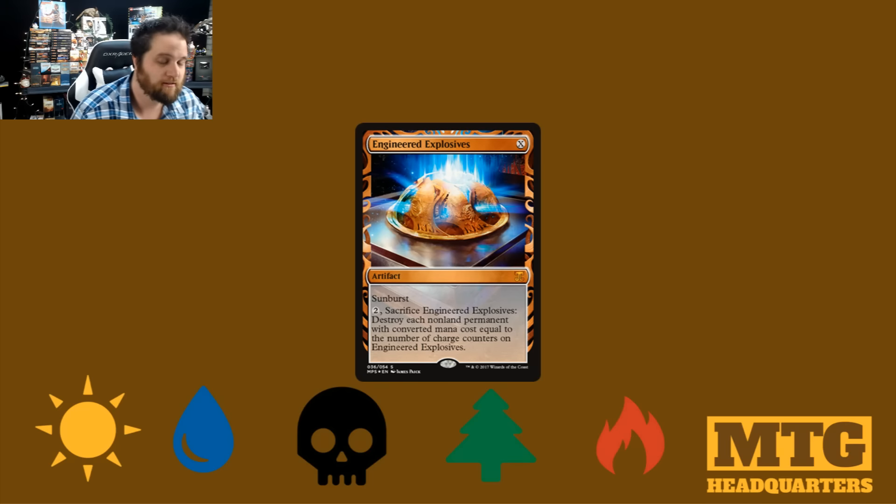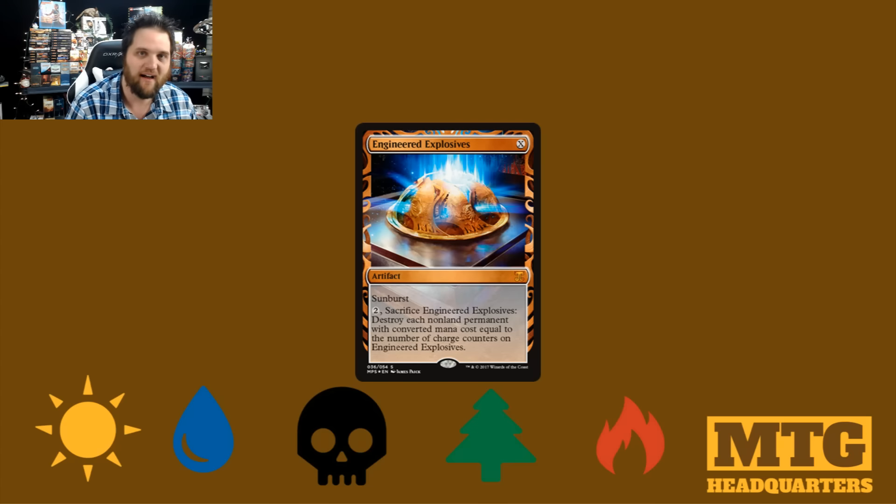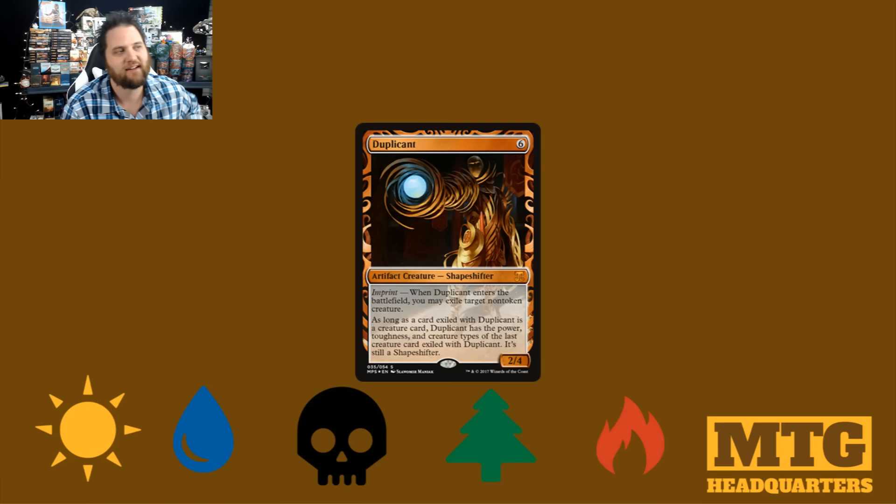Here we have Engineered Explosives — very solid card, very solid reprint. And again, this is clearly explodiating, and I'm a big fan of the art showing me what the hell it's supposed to be doing. Duplicant. 2-4 with imprint. Very, very cool art — very Aether, very meta for this set. Flavorful.